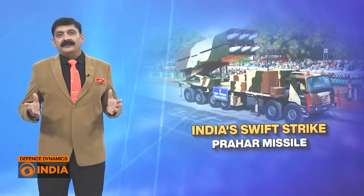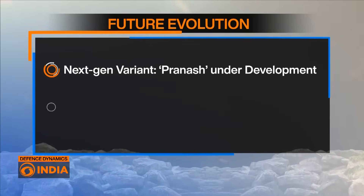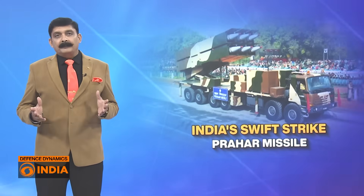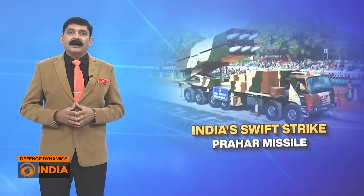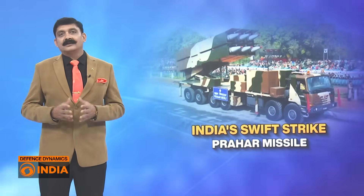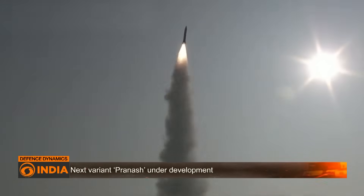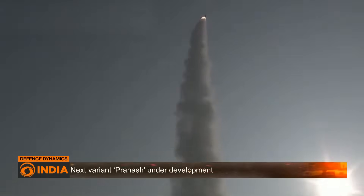The next generation variant Pranash is under development, with a range of over 200 km. DRDO is developing Pranash as a derivative of Prahar with extended range and enhanced warhead flexibility. It's expected to provide the army with more potent battlefield reach in the near future.